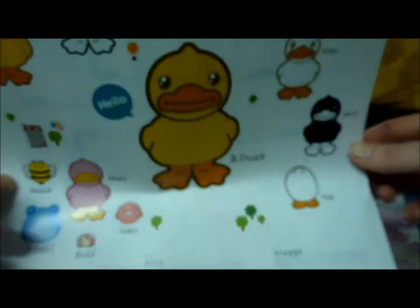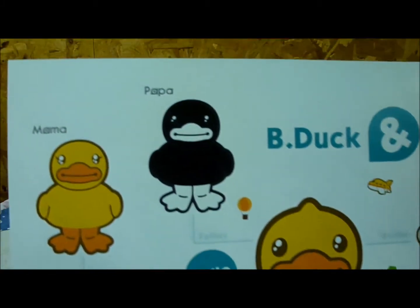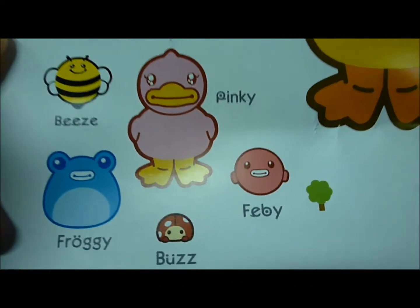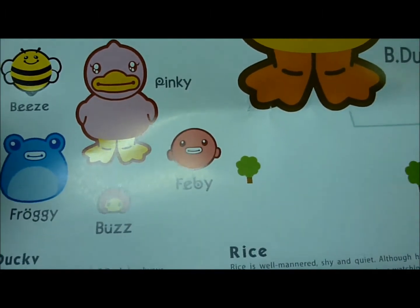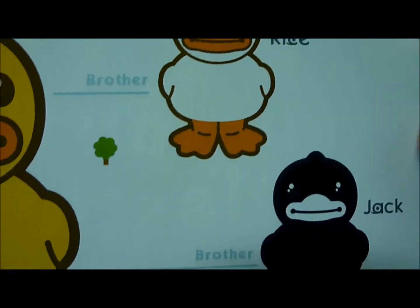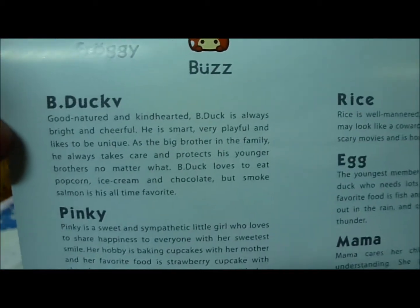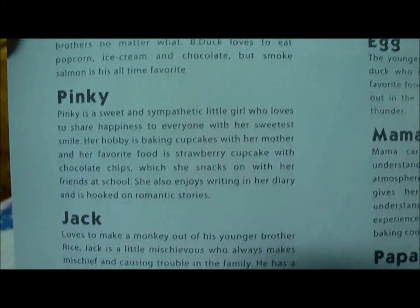Let's see what else it says. This is B-Duck and his family: Papa, Mama. His friends Pinky, Beasy, Froggy, Buzz, and Feby — or maybe that's Phoebe. And he's got three brothers: Rice, Jack, and Egg. It also gives a little saying about each of the characters, so if you'd like to, you can pause and read a little bit more about each of them.